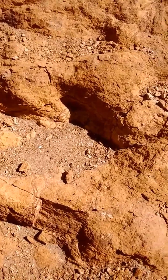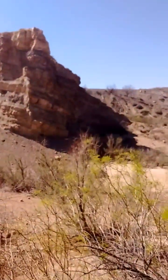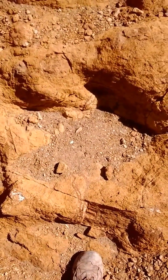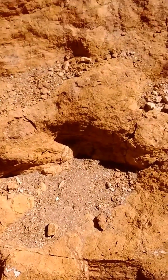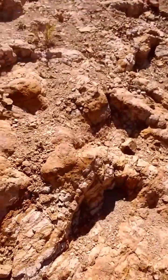Hey guys, Sheriff Josh here. I'm back again after my geocache. I said I'd show you these dinosaur footprints, so I came over here to where they are. You can see the caching hole right over there down in the bottom. Here you go — a theropod dinosaur footprint right there.